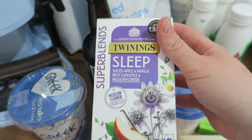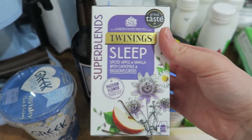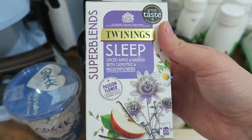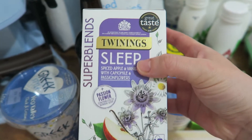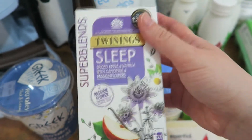Then I got some more of this tea — I mentioned before that I really like it. It doesn't taste like apple pie and custard, it doesn't make you sleepy, but it has a really nice flavour. It's apple and vanilla with chamomile and passion flowers. I've been trying to have a cup of tea in the afternoon instead of a bar of chocolate, and I've been enjoying it.